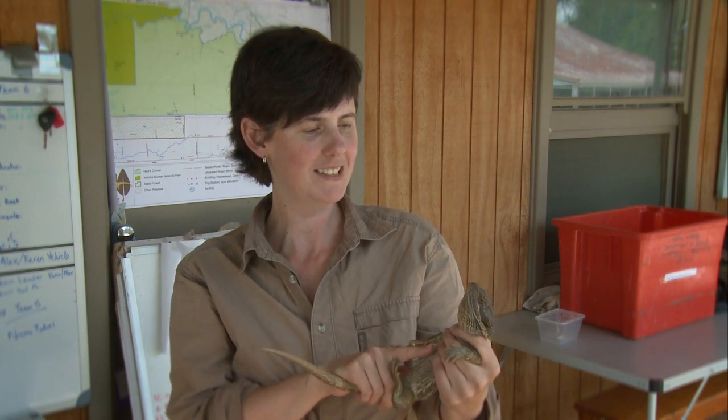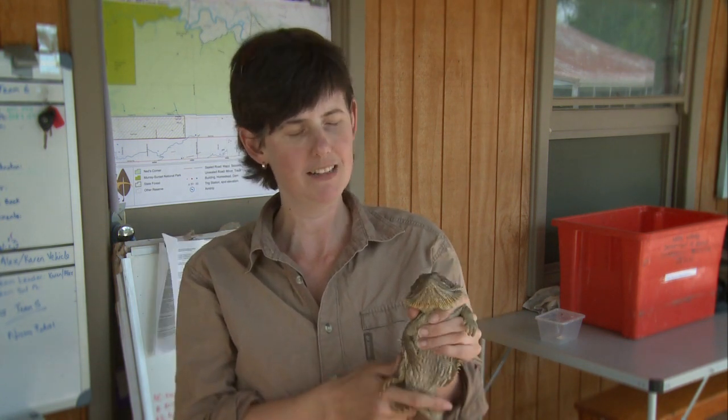They're a group of lizards that are found across much of Australia. There's about five or six species of them, and this is probably the best-known one — the central bearded dragon.